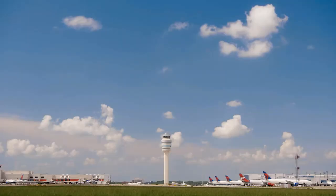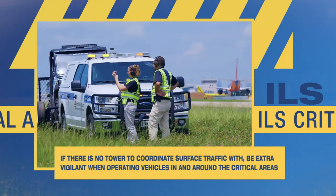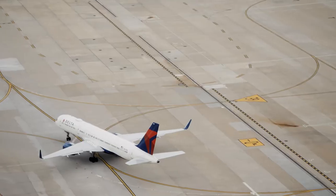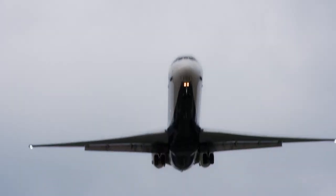And if there is no tower to coordinate surface traffic with, be extra vigilant when operating vehicles in and around the critical areas. Working together, we can protect the signal that is provided to the pilot and make everyone safer.